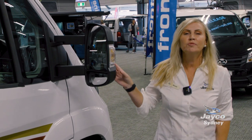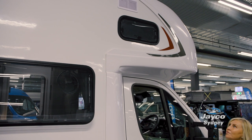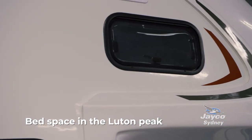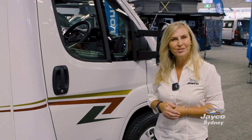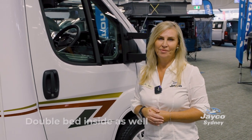This is a four-berth motorhome. Up the top, you can see a window — that section is called the Luton Peak, where you can sleep two children or two adults. There is also a double bed with a deluxe mattress inside the motorhome.